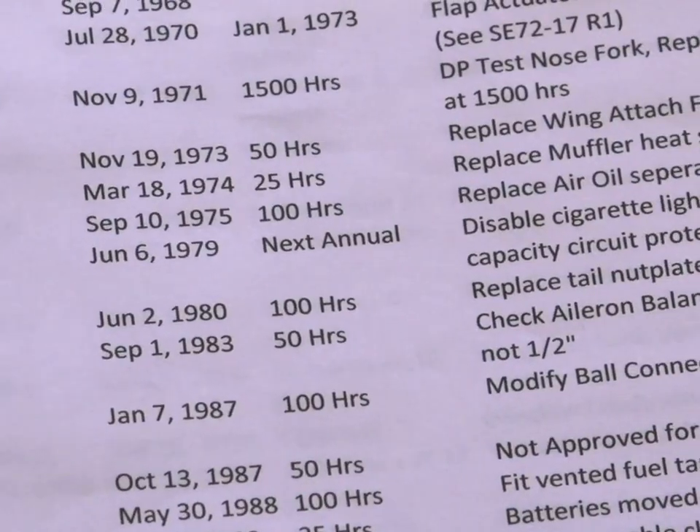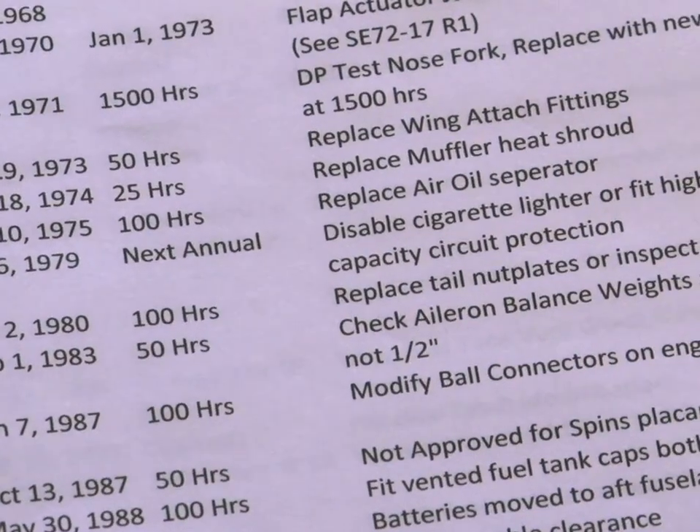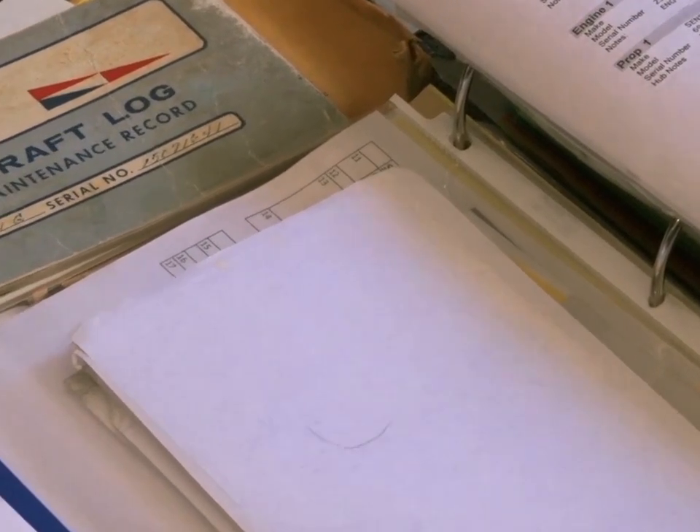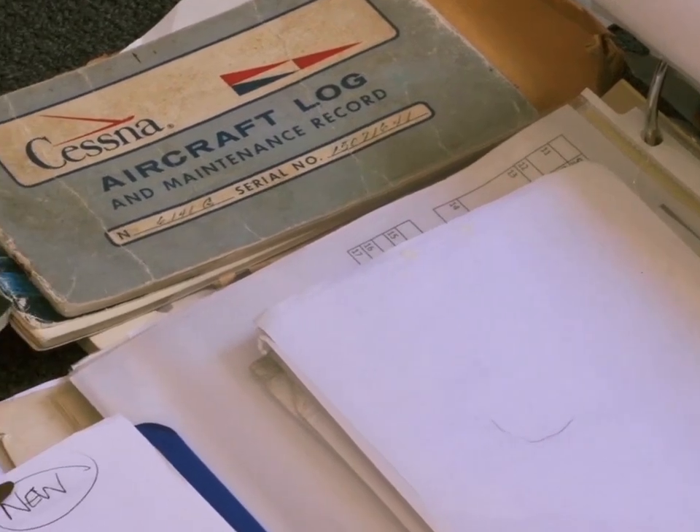If a search on a tail number does not contain an installed STC, it cannot legally be on the aircraft until a 337 form is refiled. Because the 337 form must reference the applicable STC, you'll also need to find the original STC paperwork as well.